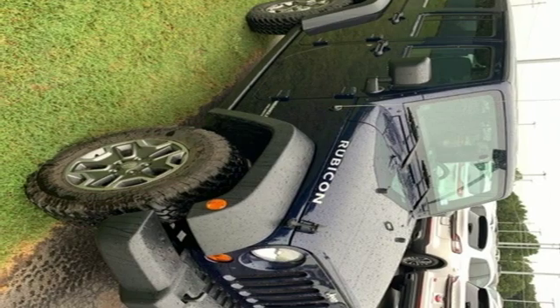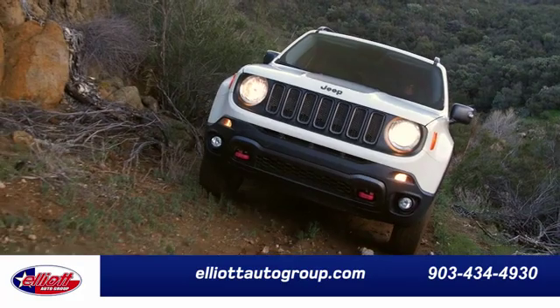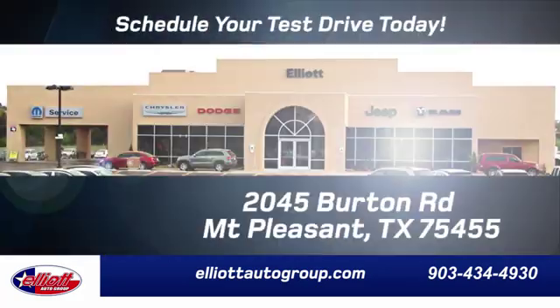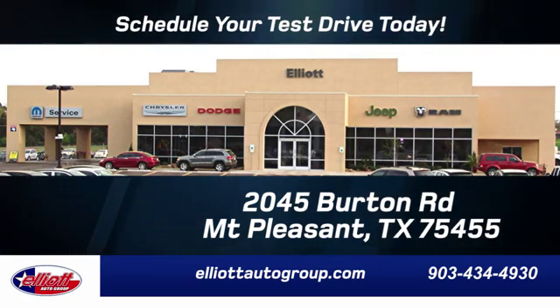Driving is believing. Test drive it today. Elliott Auto Group — we don't do things the old way, we do them the right way. Schedule your test drive today. We are located just off I-30 on Burton Road in Mount Pleasant.